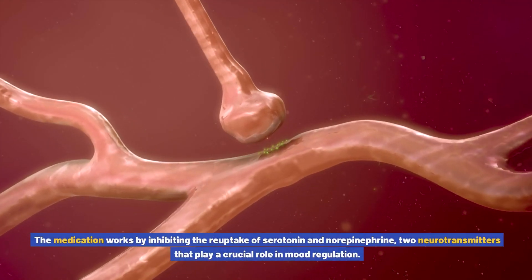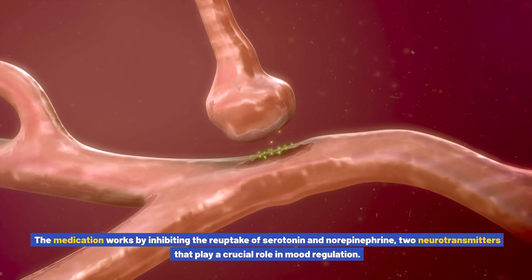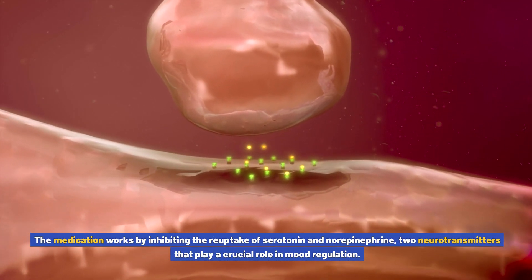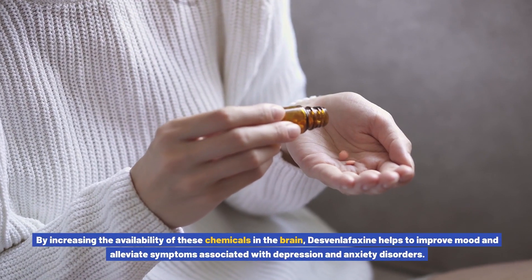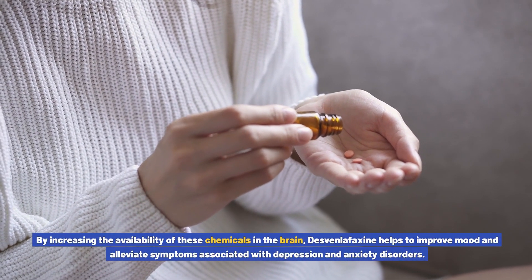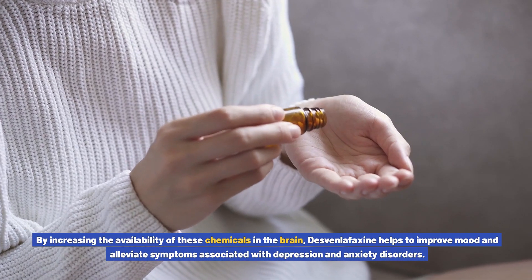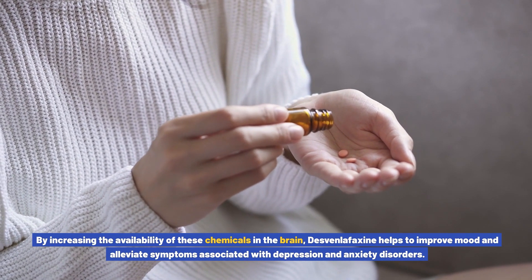The medication works by inhibiting the reuptake of serotonin and norepinephrine, two neurotransmitters that play a crucial role in mood regulation. By increasing the availability of these chemicals in the brain, Desvenlafaxine helps to improve mood and alleviate symptoms associated with depression and anxiety disorders.